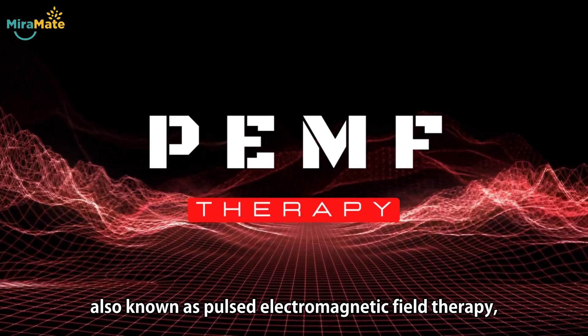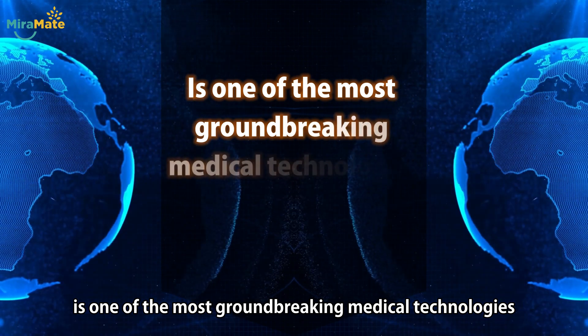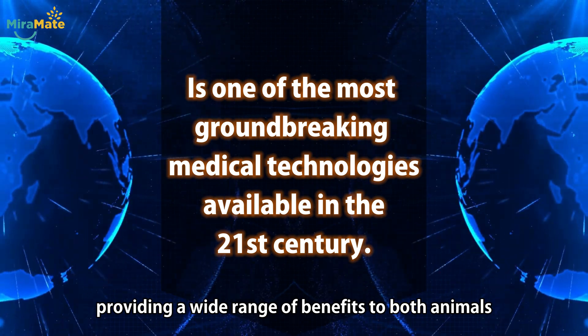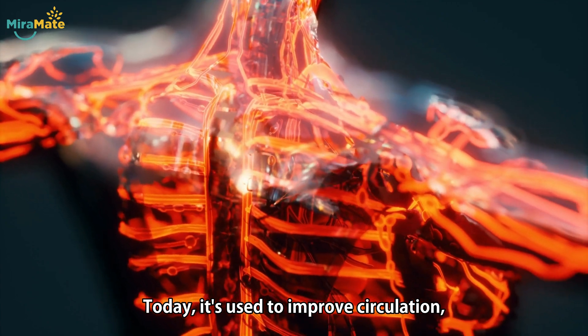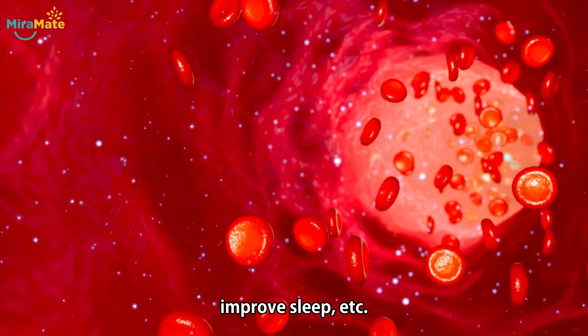PEMF therapy, also known as pulsed electromagnetic field therapy, is one of the most groundbreaking medical technologies available in the 21st century, providing a wide range of benefits to both animals and humans. Today, it's used to improve circulation, relieve pain, reduce inflammation, improve sleep, etc.